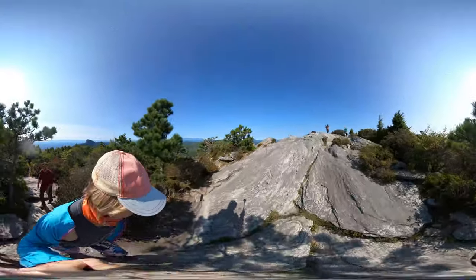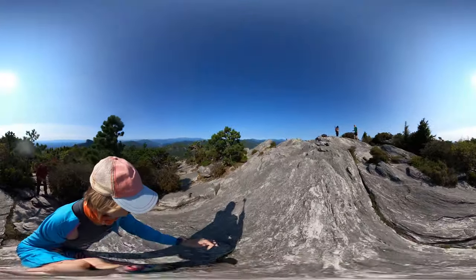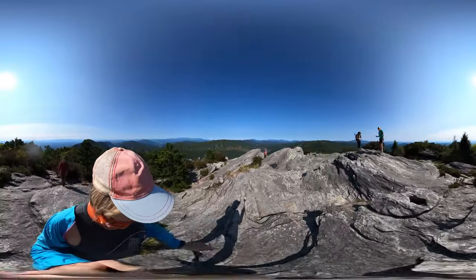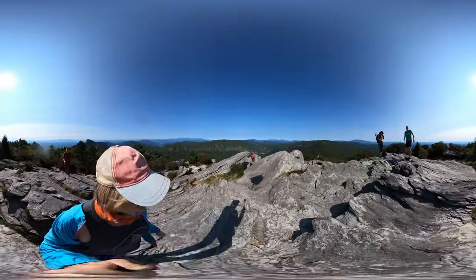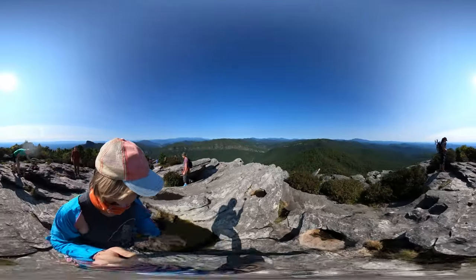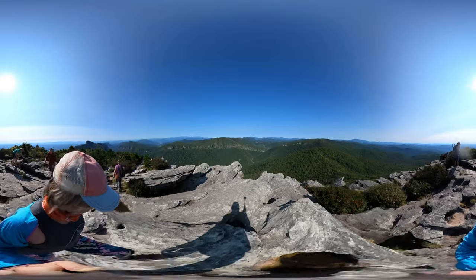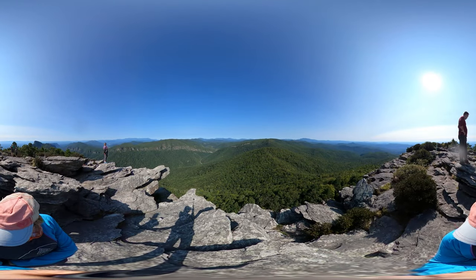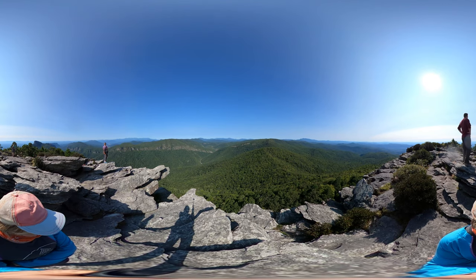And as you reach the summit, it starts to be almost pure rock, so be mindful. And at the top here, enjoy one of the most incredible views in Western North Carolina.